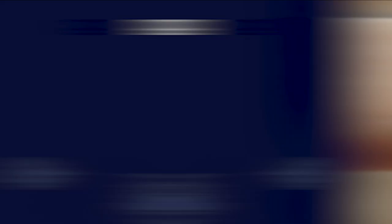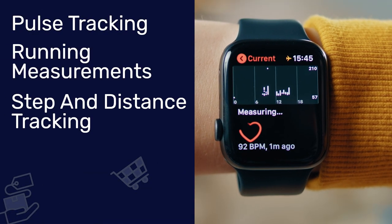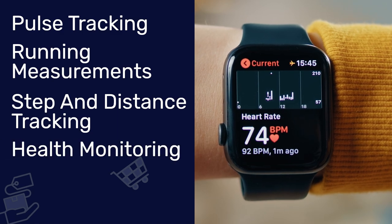The key features of fitness watches are pulse tracking, measuring running time, tracking steps and distance, and health monitoring. The only downside to fitness watches in comparison to smart watches is that it lacks other features such as syncing with your phone, calls, or messages. However, they still remain a big hit with fitness and health-conscious consumers.